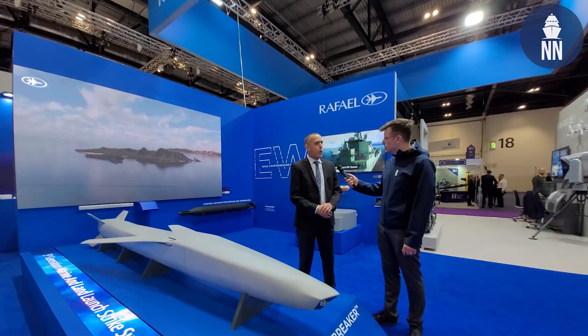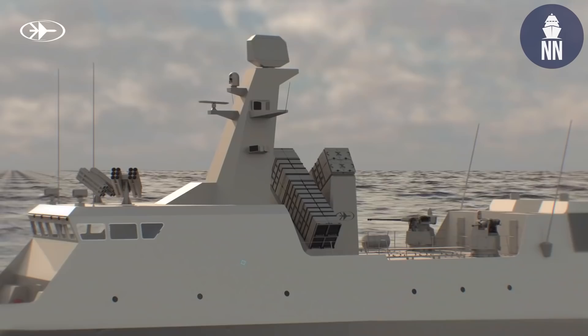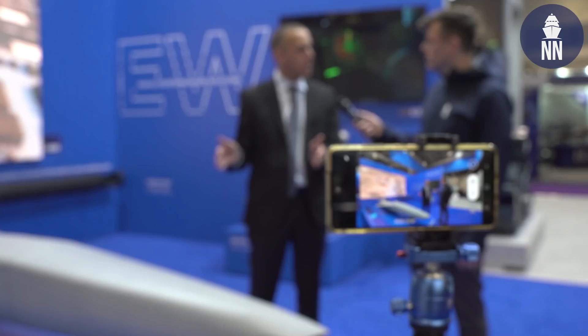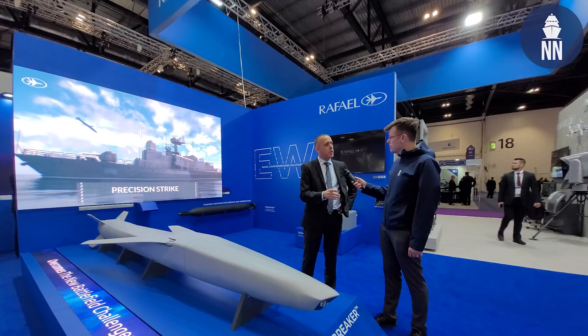The scale model here — is it one-to-one, because it looks very compact? Yes, this is one-to-one scale. Generally speaking, it is four metres long and only 400 kilos per missile. We had in mind that this missile should be deployed from very small vessels — you can implement this on a small patrol boat. What is really unique is that this compact missile flies up to 300 kilometres, with a very significant warhead — a bit more than 100 kilos of TNT equivalent.